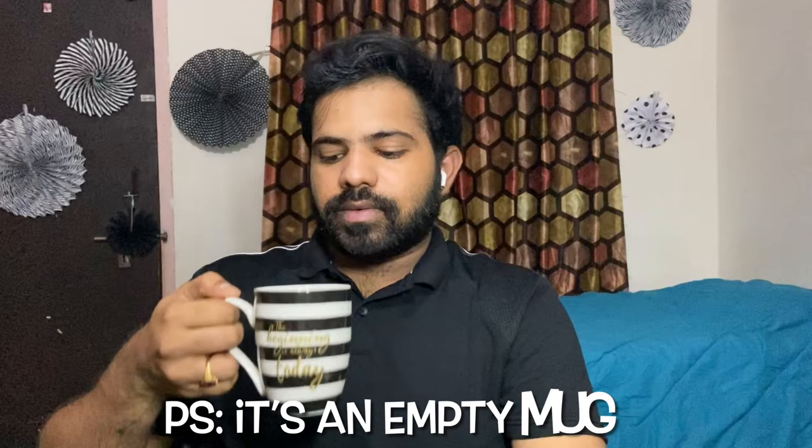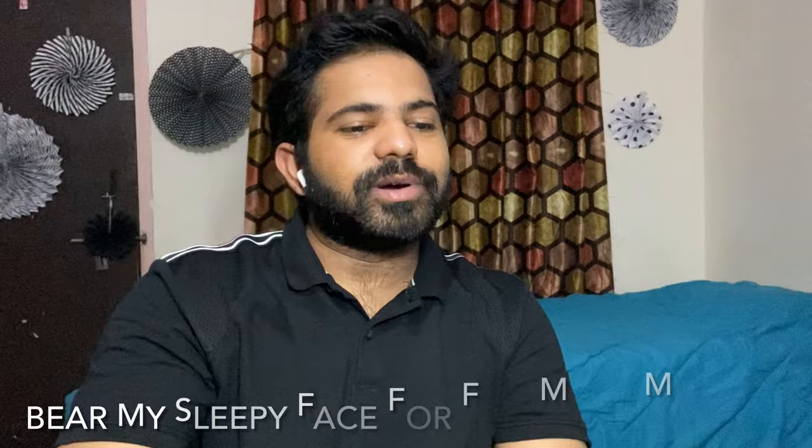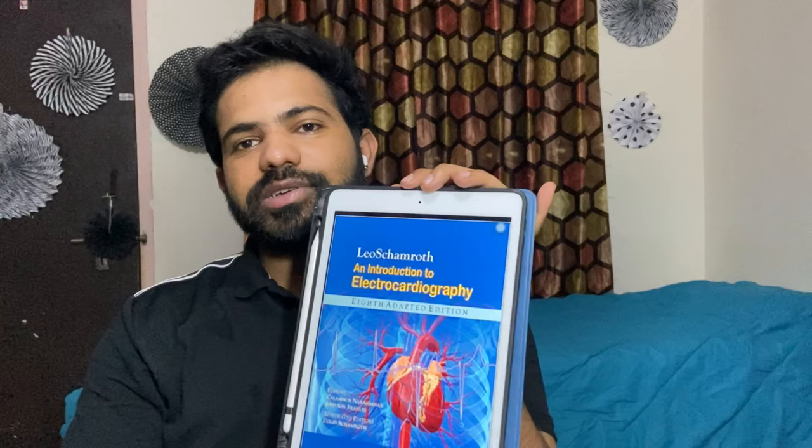The next book I would like to recommend is Airway Management by Benumof. This book was recommended to me by one of my professors. It is an excellent book for airway management — it has everything you need to know about airway management in both children and adults. Highly recommended.